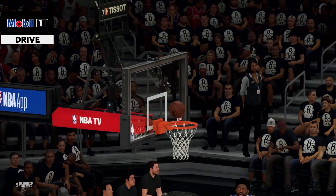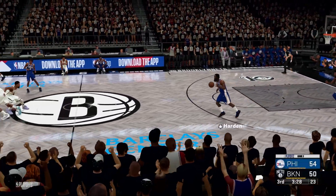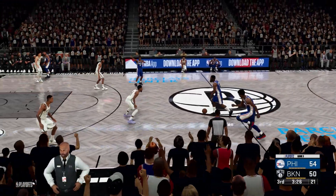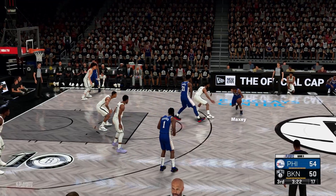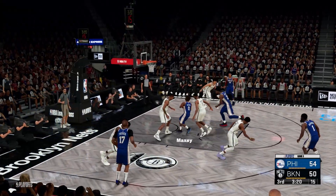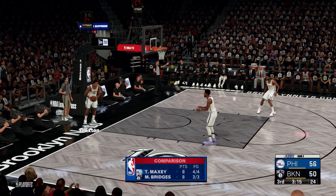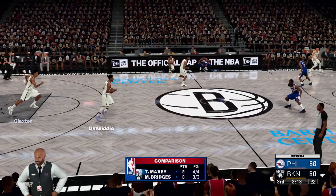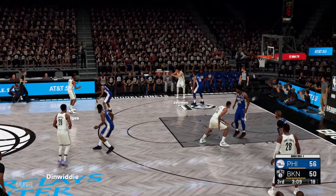That was another look at the fantastic Mobile One drive that happened a moment ago. In a close game like this, you've got to dig deep and just find a way to make things happen. Here's Maxey — he makes good on the layup. Maxey's got the lead up to six now for the 76ers. Wow. Five straight buckets coming out of half — they are rolling.